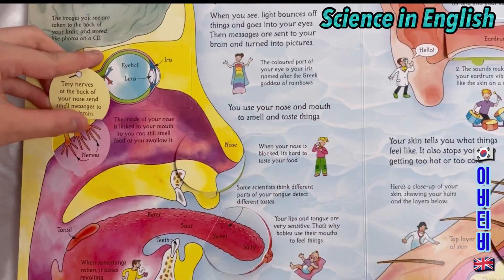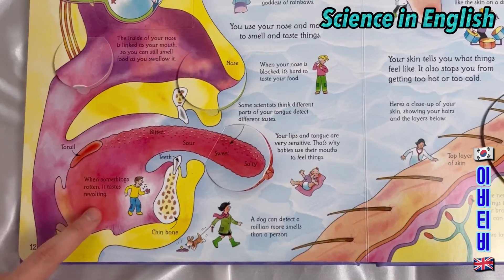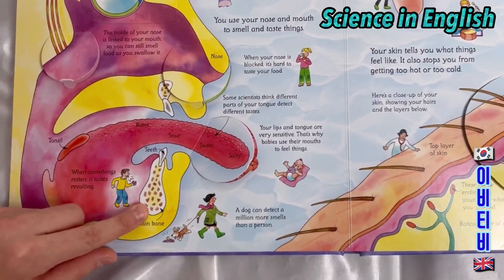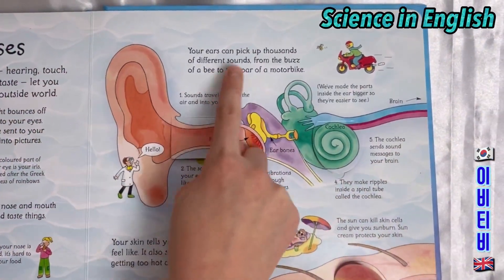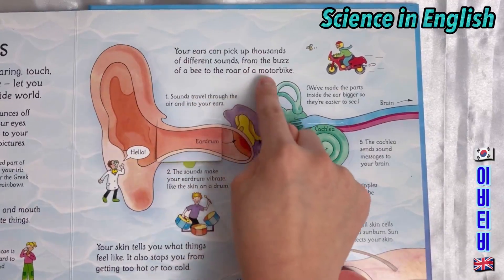Nerves. Your tonsil. When something's rotten, it tastes revolting. Your teeth and your chin bone. Your ears can pick up thousands of different sounds, from the buzz of a bee to the roar of a motorbike.